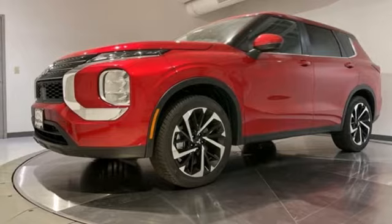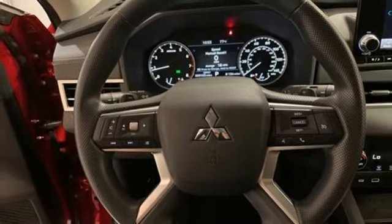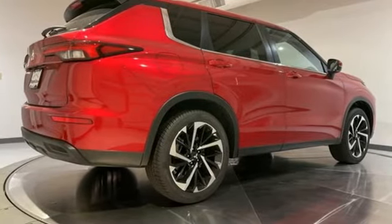Wireless phone connectivity, external memory control, active grille shutters, fold-into-floor seat, and LED low and high beam headlights.